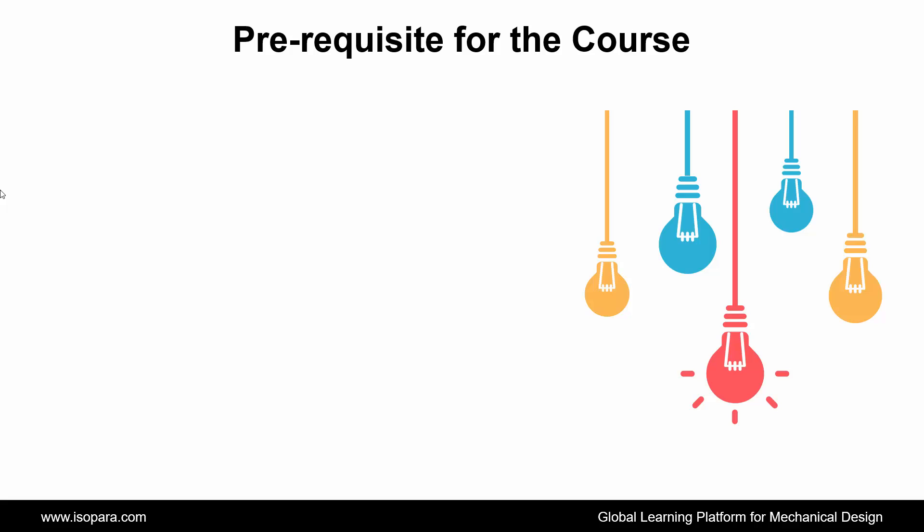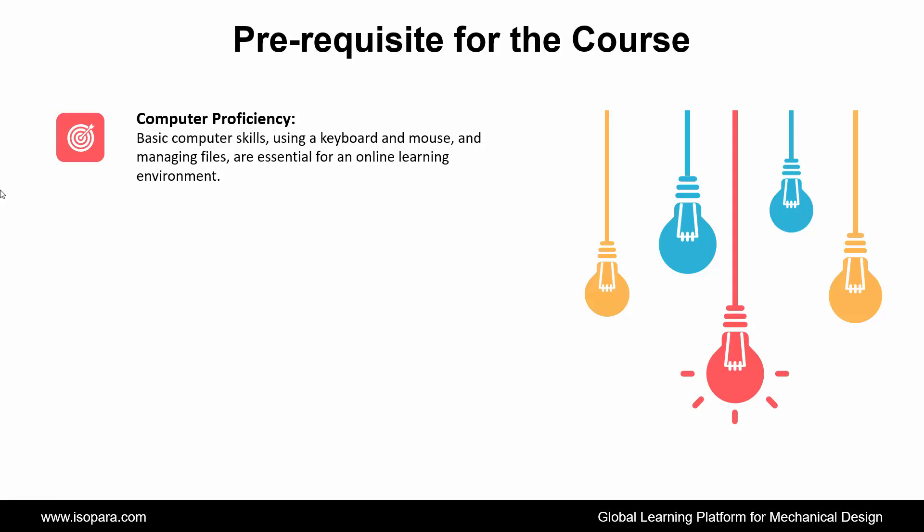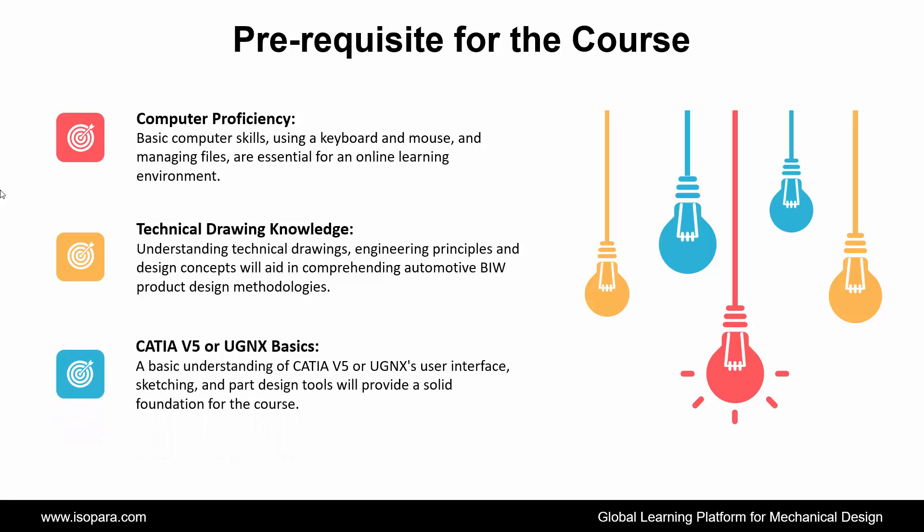We see what the prerequisites required for this course are. First is Computer Proficiency: basic computer skills — using a keyboard and mouse, and managing files — are essential for an online learning environment. Second is Technical Drawing Knowledge: understanding technical drawings, engineering principles, and design concepts will aid in comprehending automotive BIW product design methodologies. Third is CATIA or UGNX Basics: a basic understanding of CATIA or UGNX user interface, sketching, and part design tools will provide a solid foundation for the course.